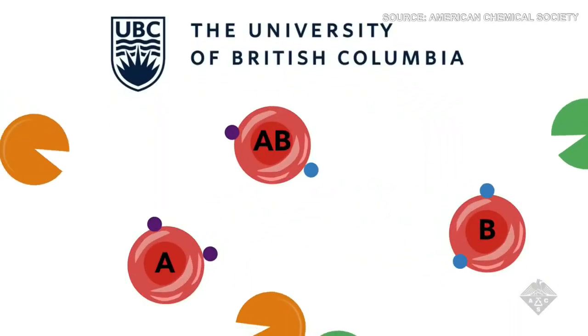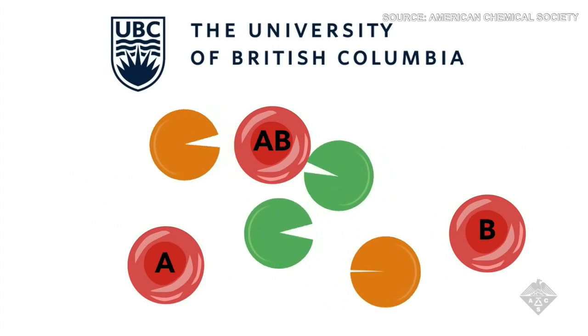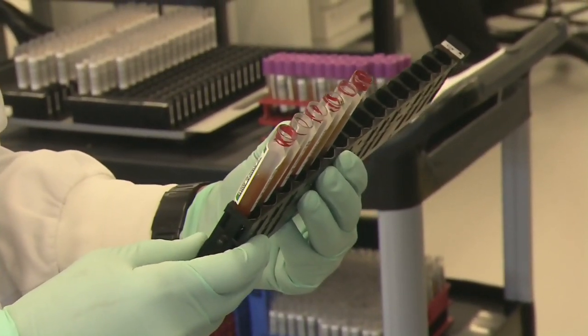Scientists at UBC have found a way to use enzymes from the human gut to remove the antigens. These scientists have now figured out how to make essentially a super enzyme that allows that to happen much faster and much more effectively — in fact, 30 times more effectively than previously studied enzymes.